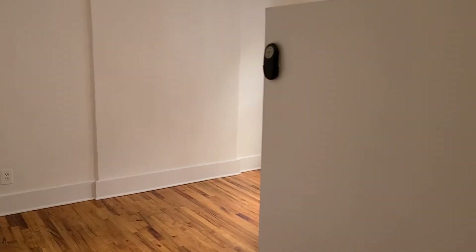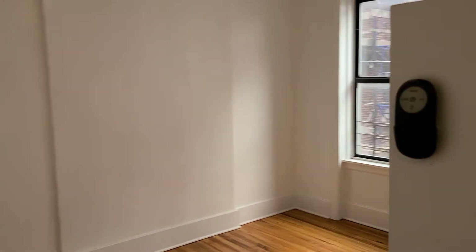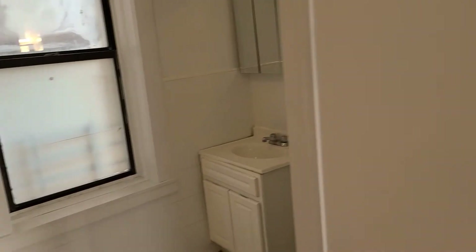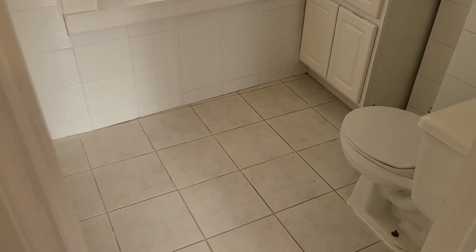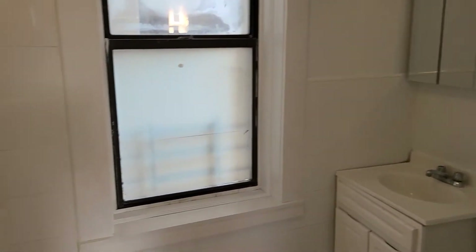Here's the remote control for the ceiling fans. You have a buzzer, and here's the electric panel — so if the electricity goes out you know where that is. The bathroom is over here — it's a big bathroom.